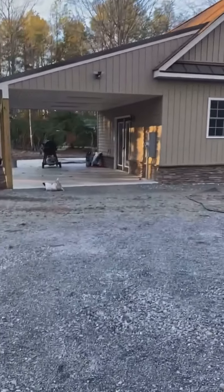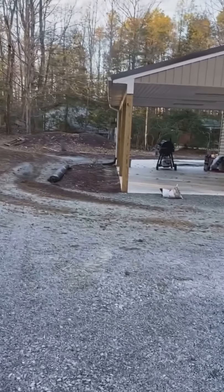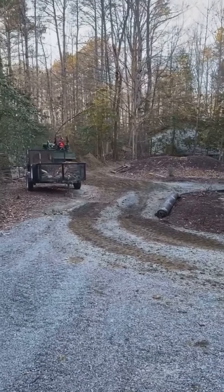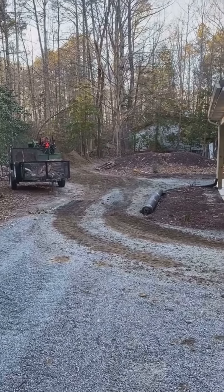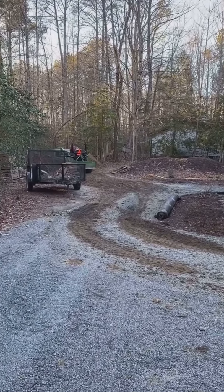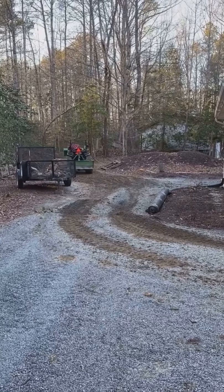Hey, I hope everybody's enjoying this nice dry weather — sun's come out the last couple days. I just showed up here, it's about five o'clock now so it's getting a little dark, but I just showed up here to our newest hardscaping project job site.